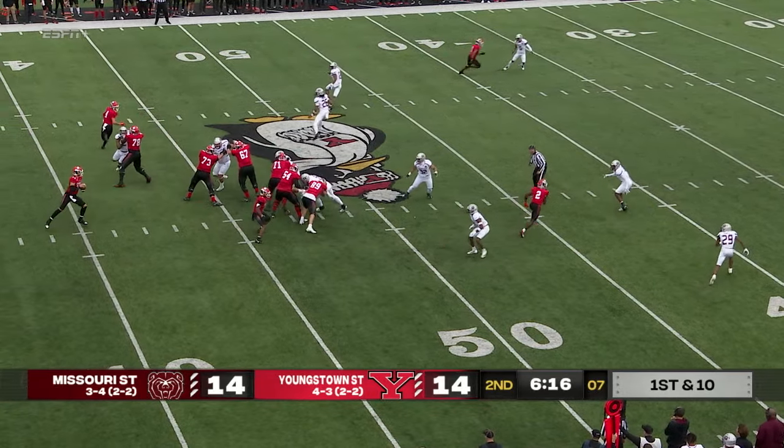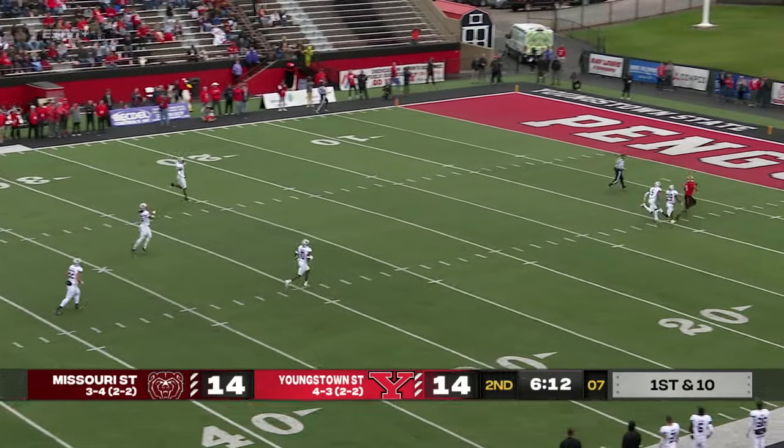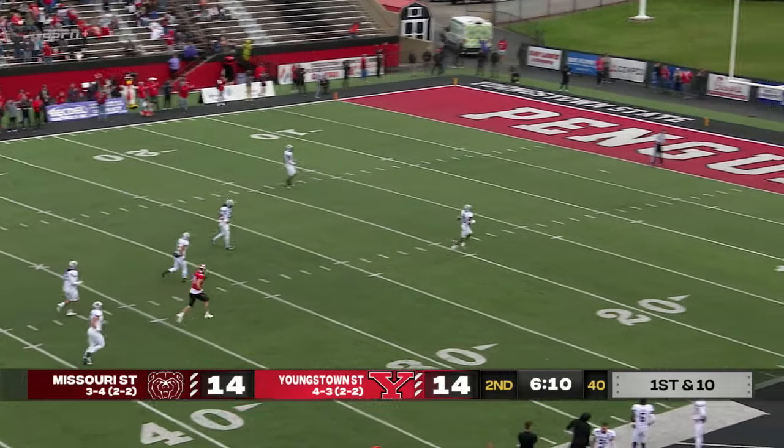Penalty. Play action for Davidson — airing it out, looking for Bryce Oliver. He's there, got it. What a throw — end zone, touchdown, YSU.